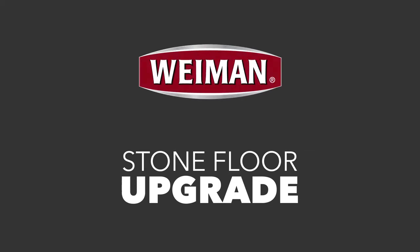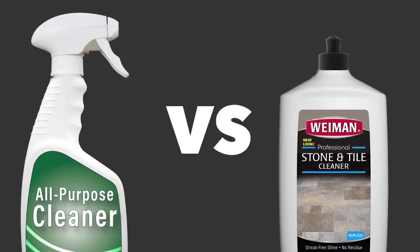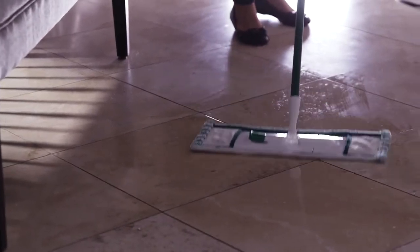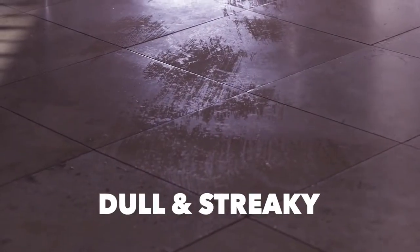Experience streak-free stone floors with Wyman. Stone floors are beautiful, but keeping them looking their best is tough. Some floor cleaners contain harsh chemicals that can damage natural stone and leave a streaky, dull appearance.